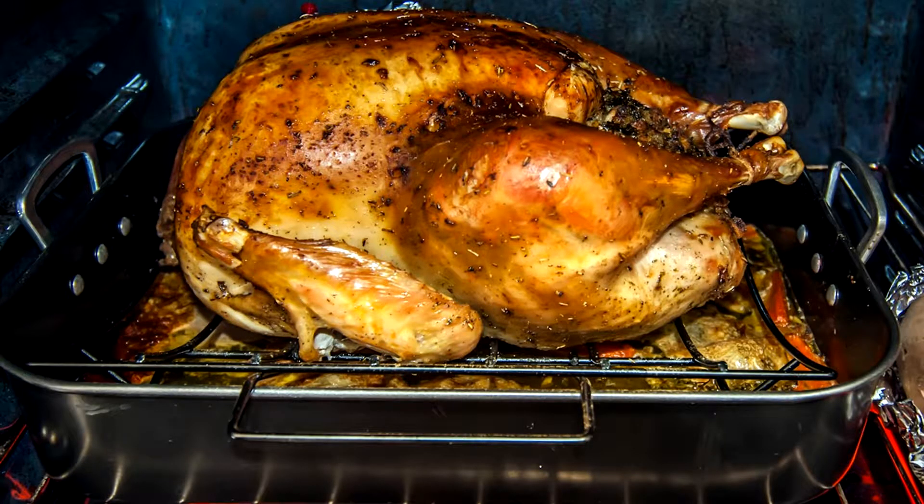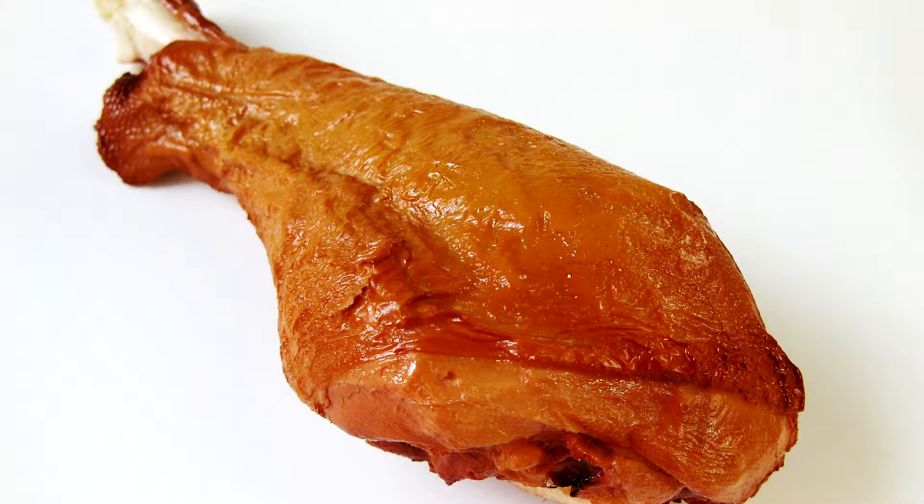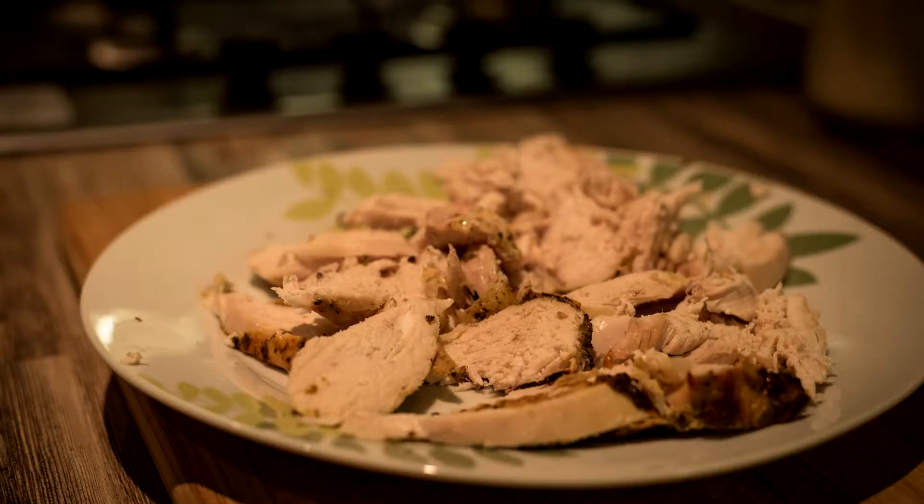Cooking makes the proteins change. As soon as meat reaches 140 degrees Fahrenheit, the myoglobin and other proteins start to change. Myoglobin turns into a series of compounds that are browny-gray in color, and the translucent fast-twitch muscles turn opaque and white.